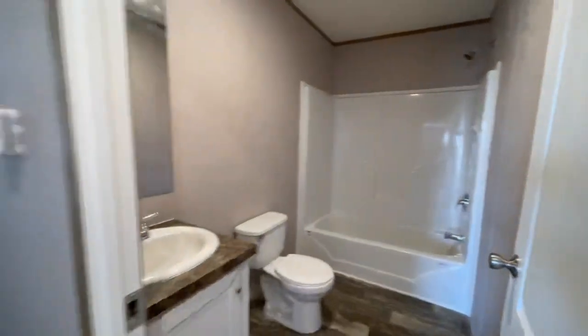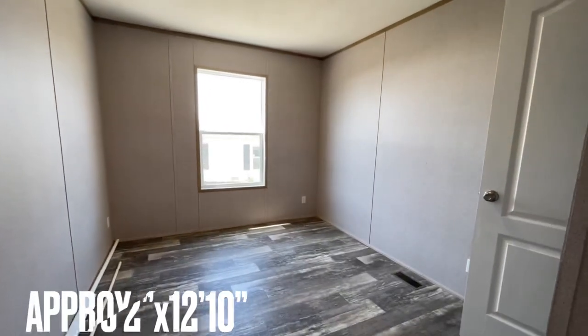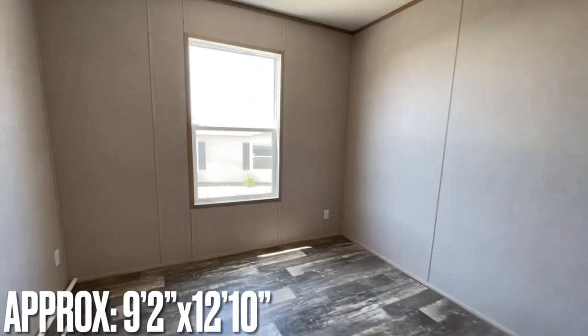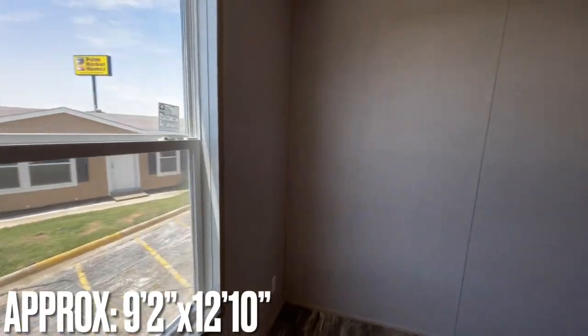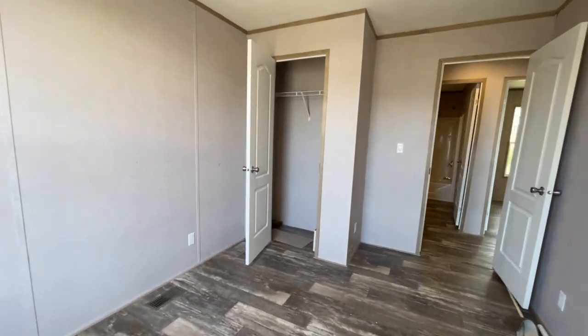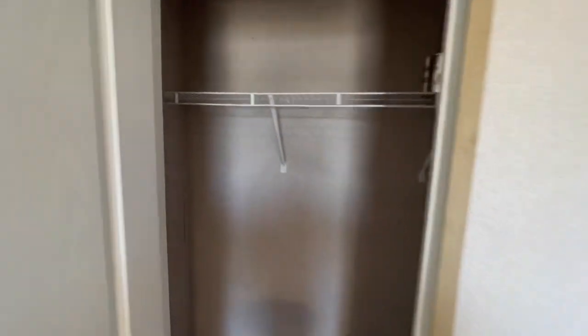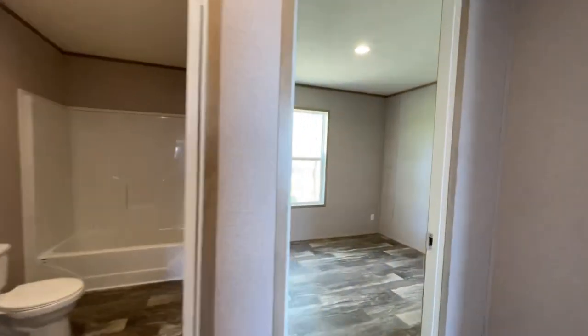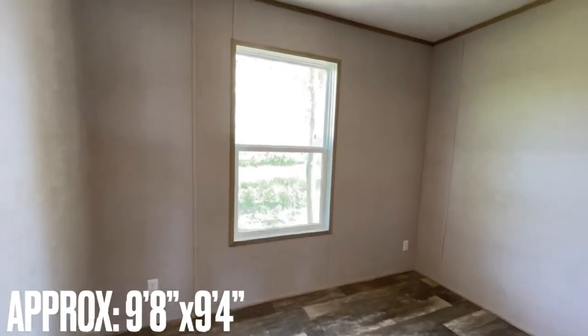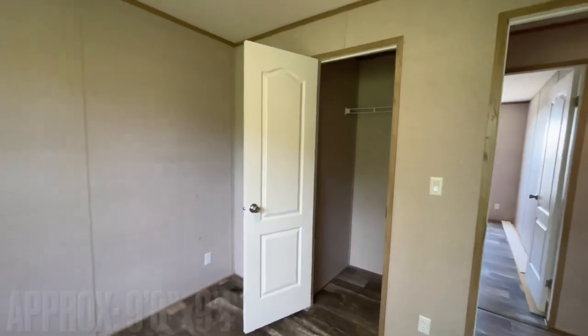And then back behind us, this right here is the optional fourth bedroom. I think you can expand this out — I'll have to look at the plan again. But this one you can do away with if you only wanted three bedrooms. Then into its closet. And then across the hall, you've got another bedroom. This one sits towards the back of the home. Another nice closet in here.